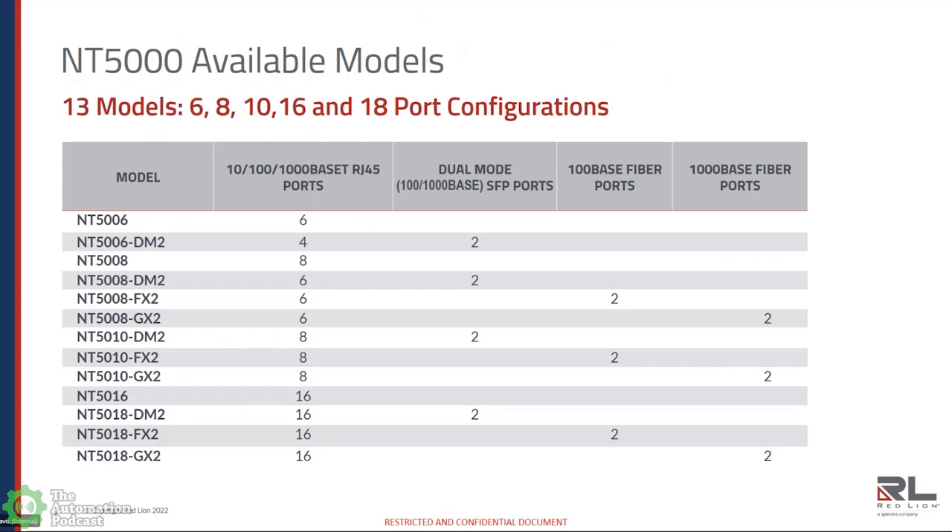From a configuration standpoint, the 13 models and the fiber models have multiple part numbers available. There's a 6-port, an 8-port, and a 16-port all-copper model — all RJ45s that can support 10, 100, or 1,000 base-T speeds. On the 8-to-18 port models, we offer fiber in dual-mode SFP slots, so users can add the transceivers they need, whether copper, fiber, multimode, or single mode. We also have fixed fiber for those users that don't like having removable fiber, available in fast Ethernet or gigabit configurations in multimode or single mode, and a variety of distances.